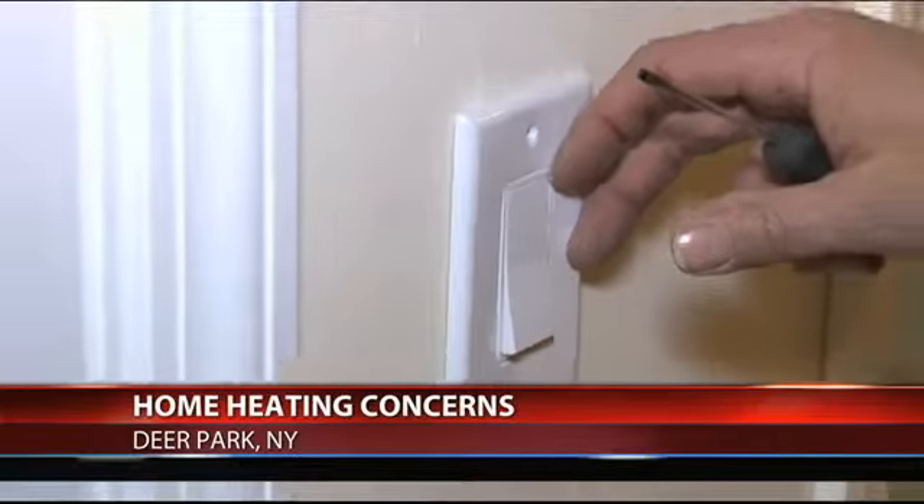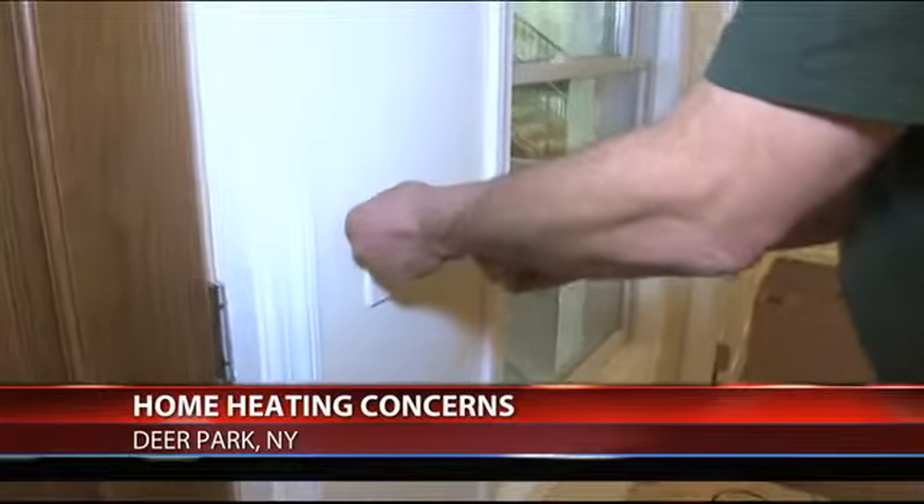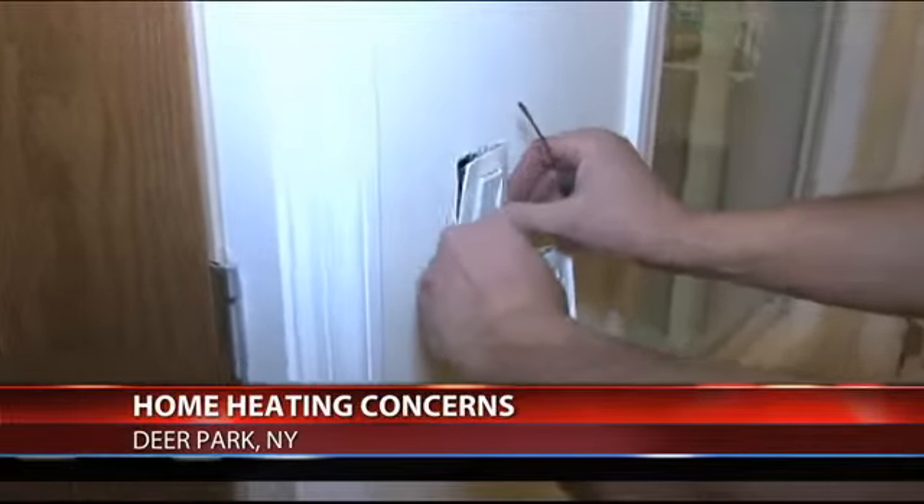Even exterior wall light switches and outlets can leak. So if you just take off the plate and put a little gasket behind it — that you can get at Home Depot — that seals the opening behind it.